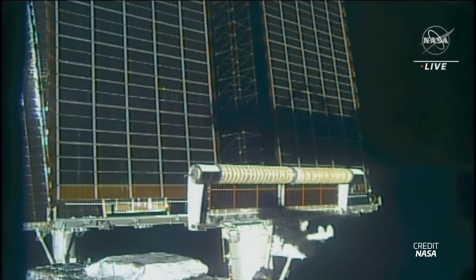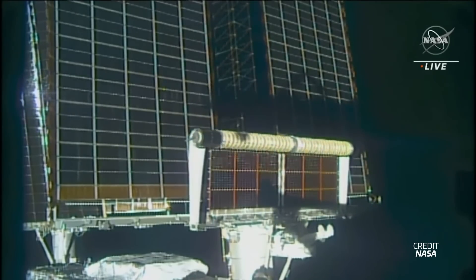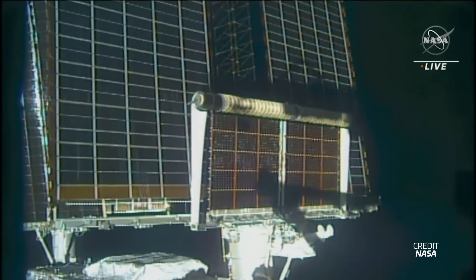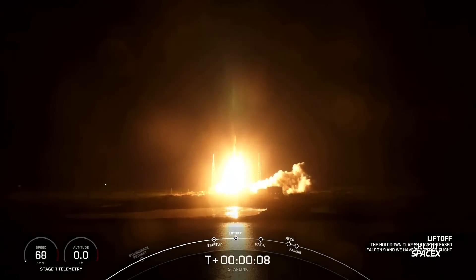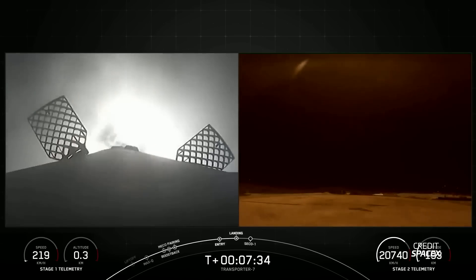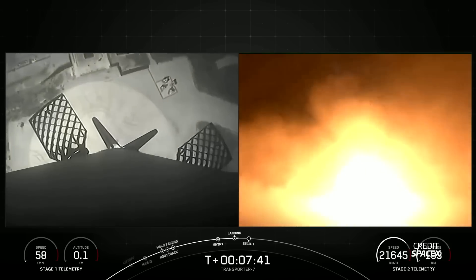Next week, we'll have a pair of EVAs on the ISS to install the IROSAs delivered by the CRS-28 mission. The first spacewalk is scheduled for June 9th at 1315 UTC, and the second for June 15th at 1320 UTC. We'll also have back-to-back Falcon 9 launches on June 12th: first, the Starlink Group 5-11 mission from Florida with the first launch opportunity at 0710 UTC, followed by the Transporter 8 mission from Vandenberg with a window opening at 2114 UTC. The first stage on Transporter 8 will be landing back on land, so keep an ear out for those sonic booms.